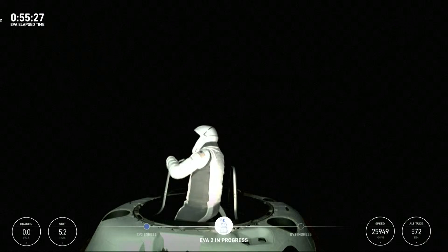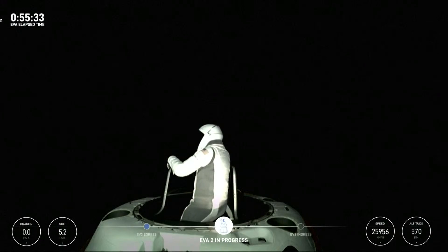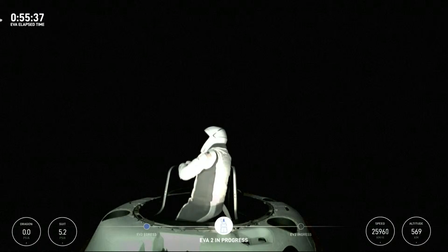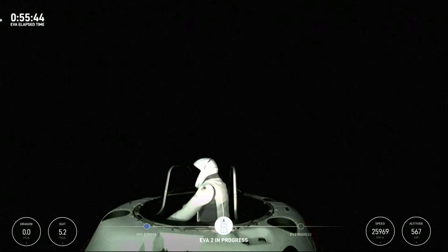EV2, stepping into vertical translation. EV2, for awareness — tracking ingress time at O2 flow: 59 minutes. Copy, 59 minutes.